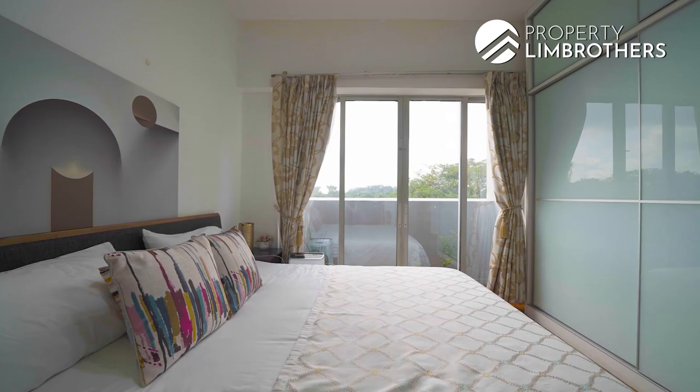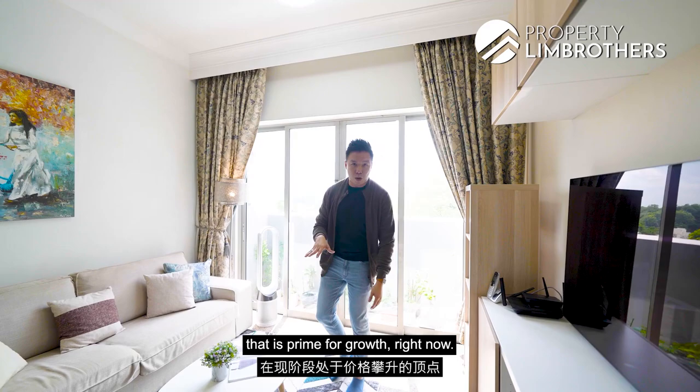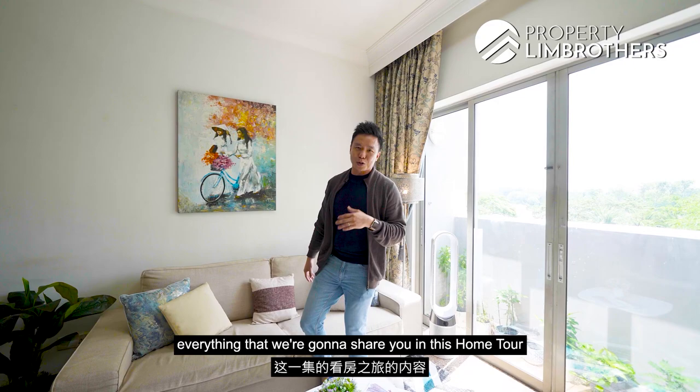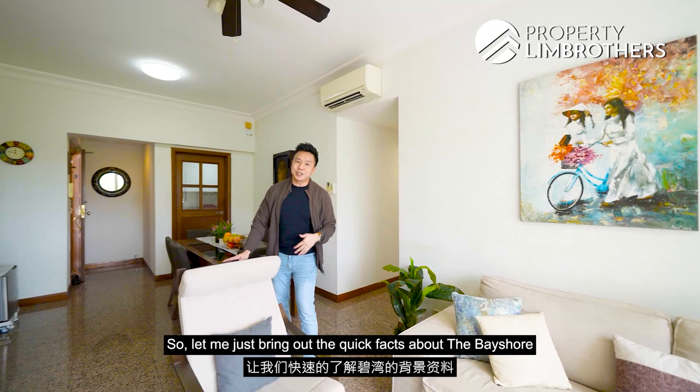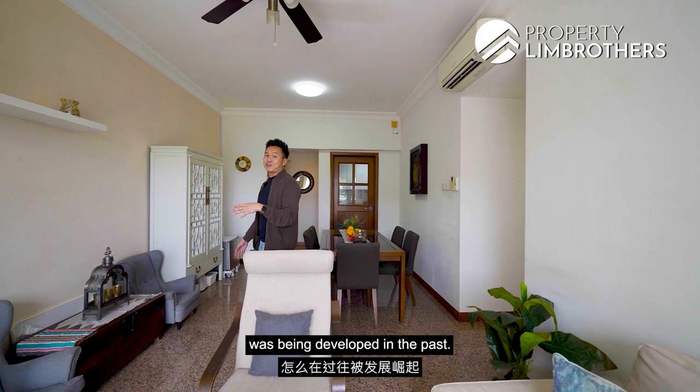We're in this fabulous two-bedroom unit in the Bayshore, District 16. According to research by our PRB research team, D16 is definitely in a season that is prime for growth right now. If you stay tuned all the way to the end of this home tour, everything we share is going to converge in terms of numbers. Let me bring out the quick facts about the Bayshore, and to understand why D16 is prime for growth, we need to look at how the entire condo enclave in the Bayshore region was developed in the past.